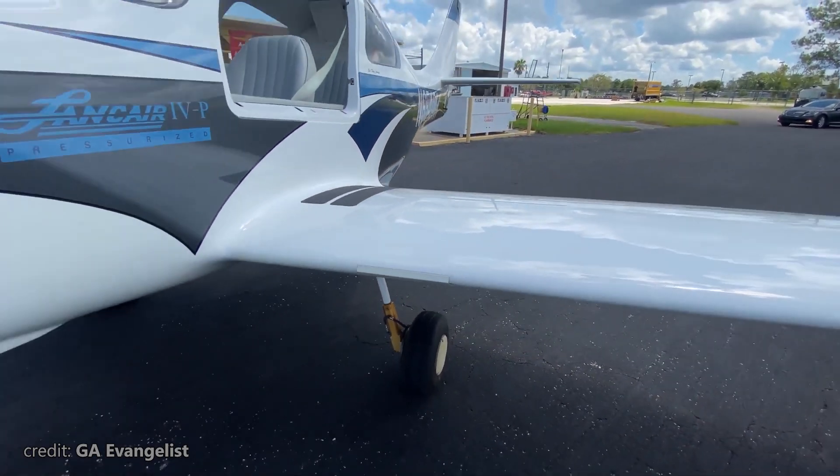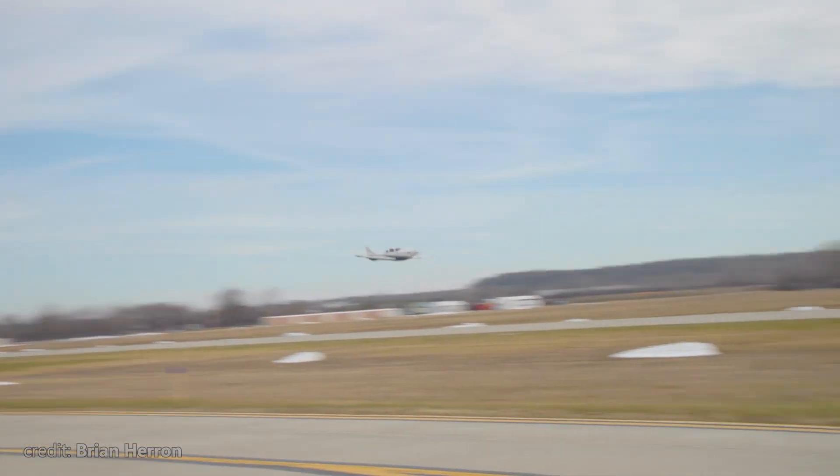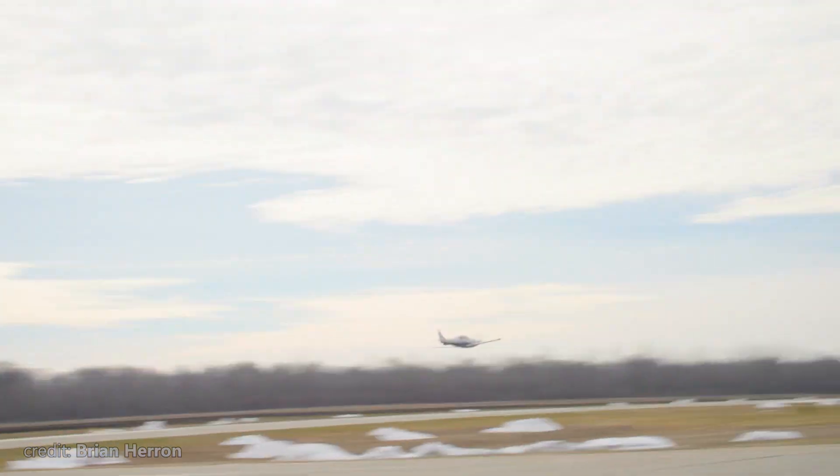Before we dive into the specs, let me also note that there were a few variants of the Model 4 that all share the same flight characteristics, more or less.